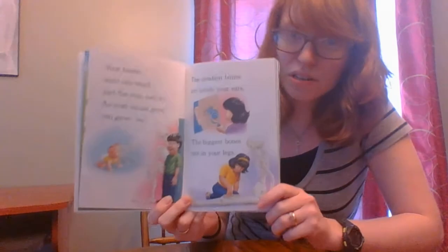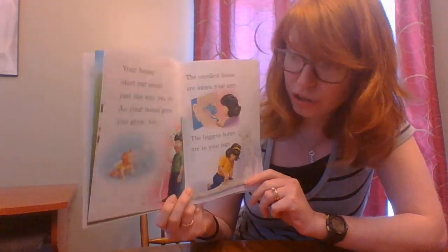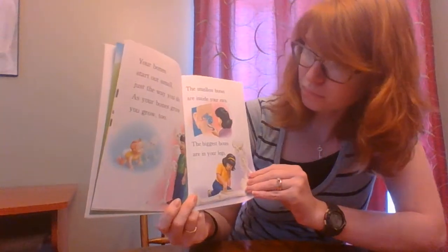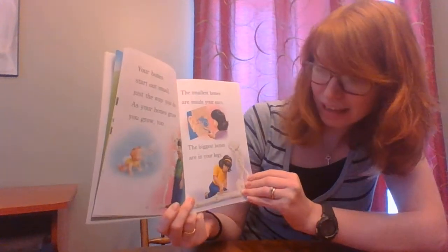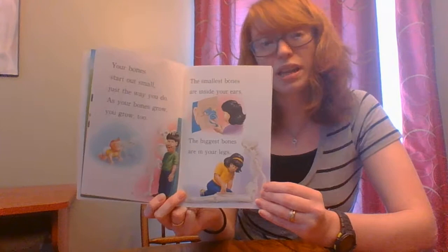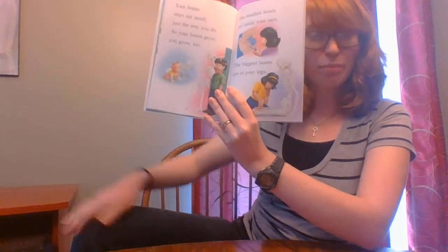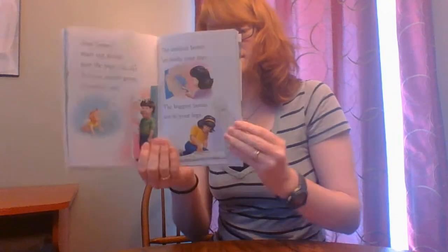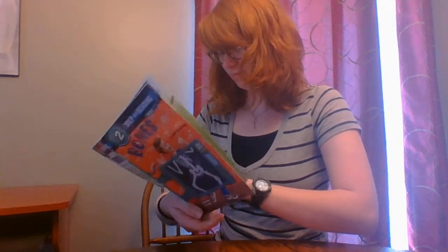But you can feel them and see their shape. Your bones start out small just the way that you do. As your bones grow, you grow too. The smallest bones are inside your ears. The biggest bones are in your legs. Can you feel the bone in your legs? Maybe your kneecap? That's one of your bones. What other bones do you think you can feel?